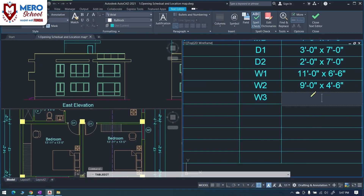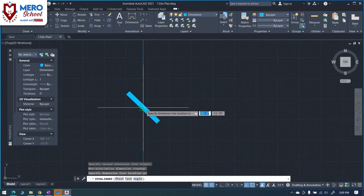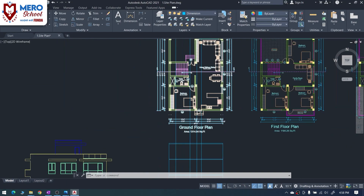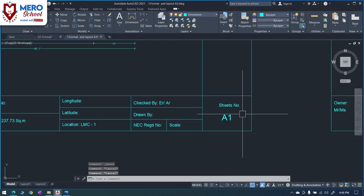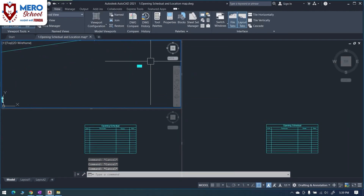You can find a specific map to follow the course. If you are interested in designing, this course covers interior and exterior floor plans, layout, sections, elevations, structure drawings, and print format. So, I welcome you to Meru School Platform.